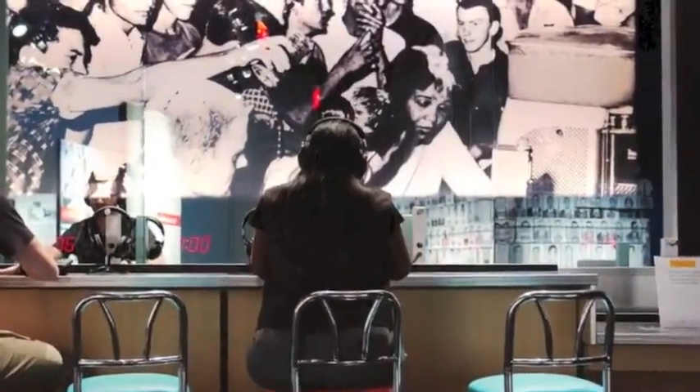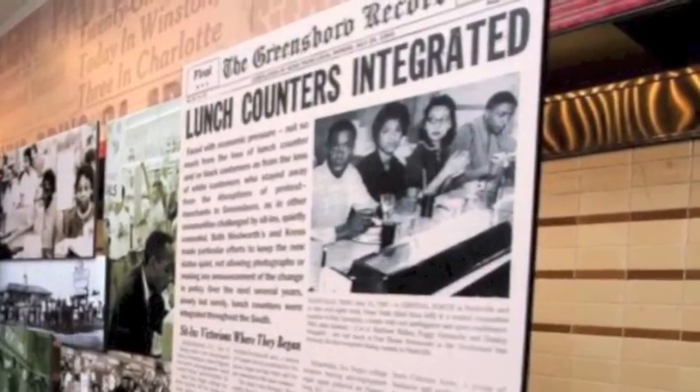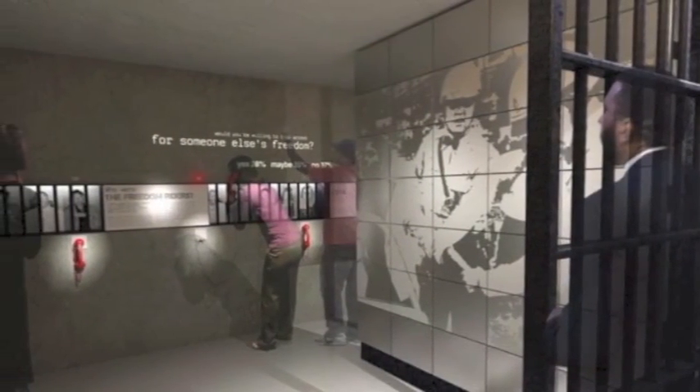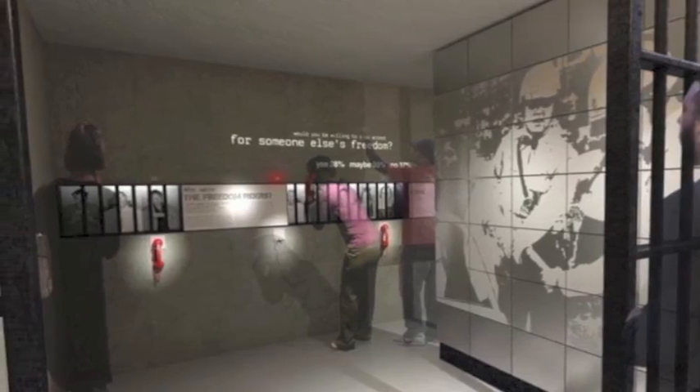The exhibits in this room reflect the world of segregation in the pre-Civil Rights era. The TVs are playing film clips of authority figures from that time in the South, such as Lester Maddox. This exhibit is a reconstructed jail cell, a reminder of what happened to many protesters in the Civil Rights Movement.